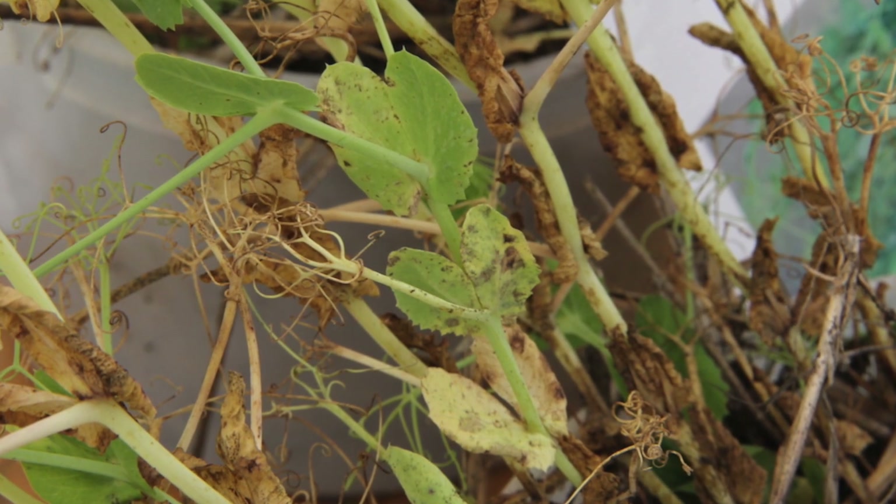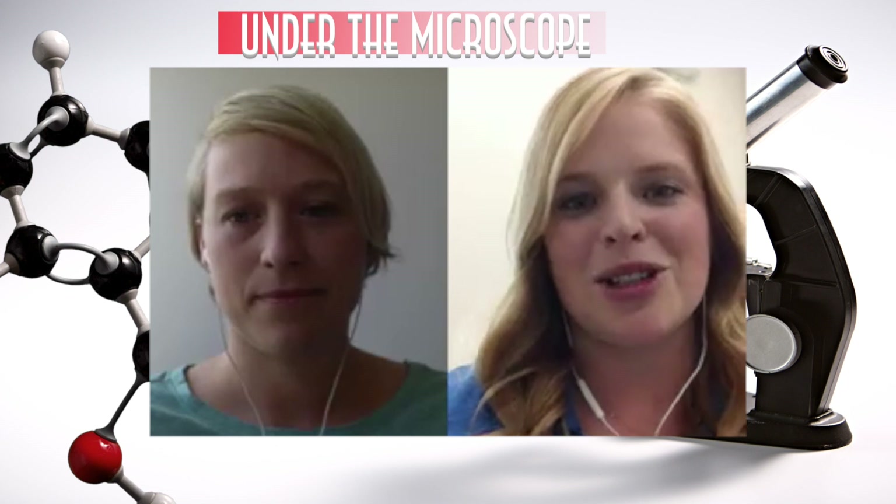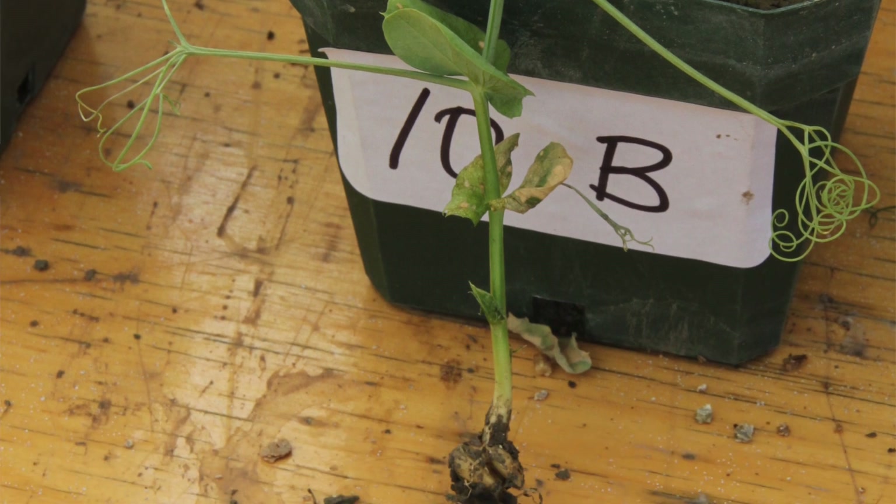This is a bit of an interesting one because we don't actually test the seed for Aphanomyces — we test soil or root tissue. So if farmers are considering putting pulses in, is this a test they should do? When you're out scouting your field, you want to look for yellowing plants that have more caramel-colored roots. The issue is that this disease opens up the plant to secondary infections such as Fusarium, Pythium, and Rhizoctonia. So the symptoms can actually be of those secondary infections, making it a little difficult to scout for. Definitely send in root tissue so we can definitively determine whether it's Aphanomyces in your field.